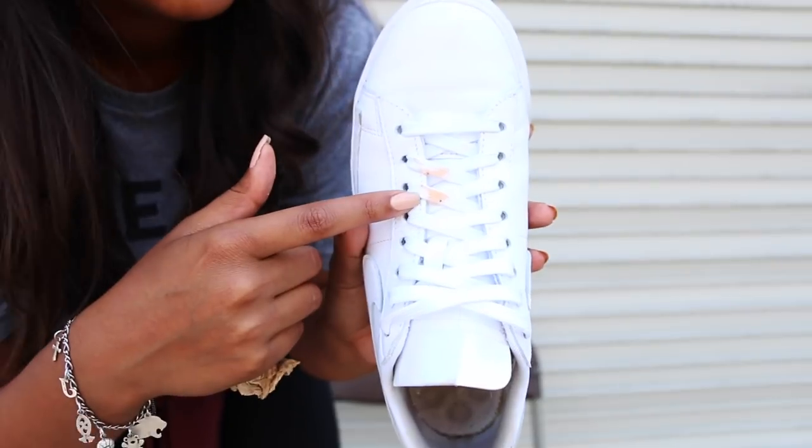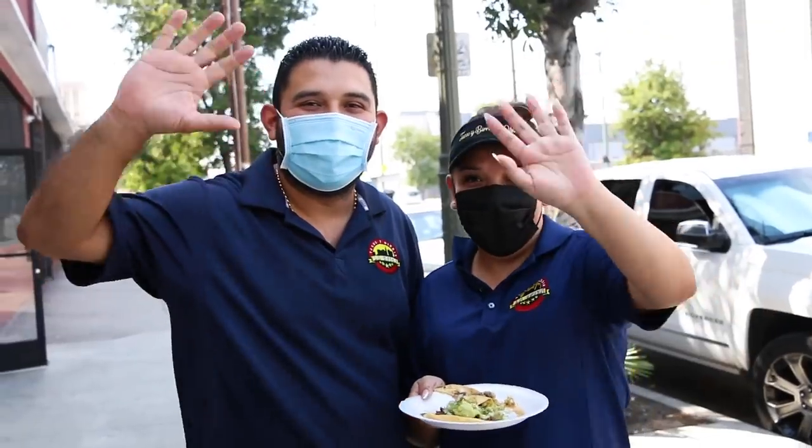The tortilla is sort of crispy but also not crispy because you dip it in the juice — it's a combination between a crunchy taco and a soft taco, which I love. It's the best of both worlds. This taco is a 10 out of 10. I basically inhaled it. I got consomme on my Nike shoes, and normally I'd be really upset about it, but that taco was worth it. The hospitality has been great — they gave me free water and napkins.